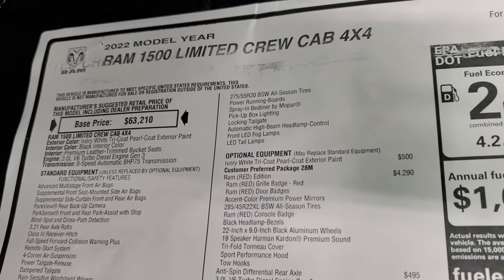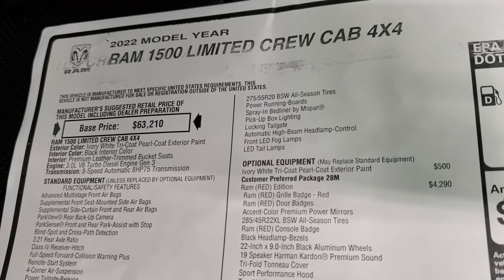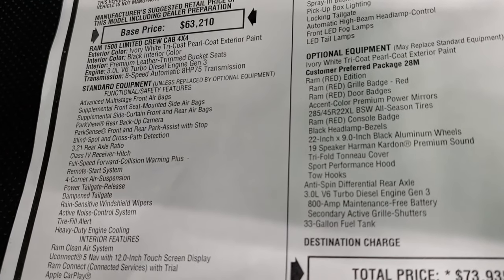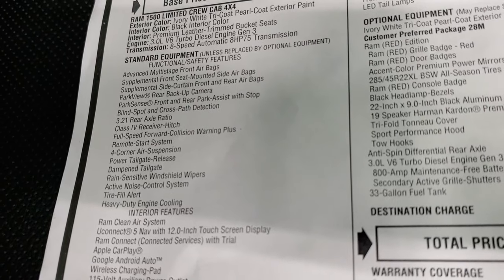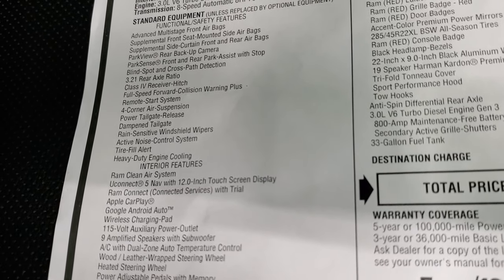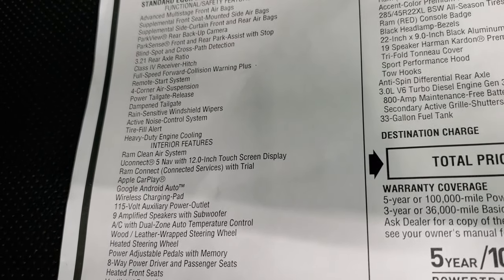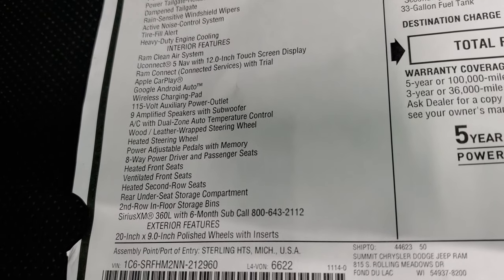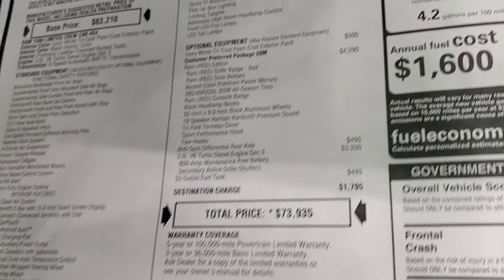They're pledging a minimum of four million dollars, and that's what the Red package is all about — to bring awareness to that fund. 2022 Ram 1500 Limited crew — I'll show you the window sticker here. Ivory White Tri-Coat Pearl Coat is the color. You get the 3.0-liter V6 EcoDiesel, eight-speed automatic transmission. Everything on your left is your standard equipment, including blind spot and cross-path detection, receiver hitch, forward collision warning plus remote start, four-corner air suspension, power tailgate release, dampened tailgate, and the 12-inch UConnect 5 radio.